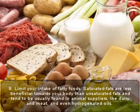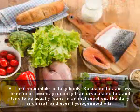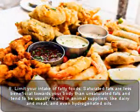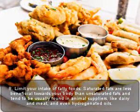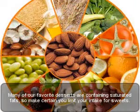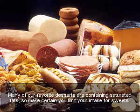Eight: limit your intake of fatty foods. Saturated fats are less beneficial to your body than unsaturated fats and are typically found in animal sources like dairy, meat, and hydrogenated oils. Many favorite desserts contain saturated fats, so make sure you limit your intake of sweets.